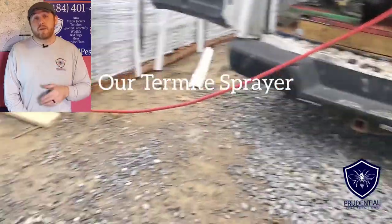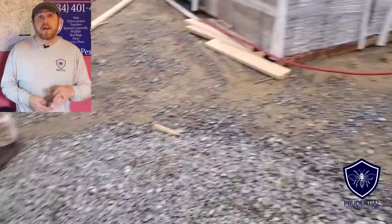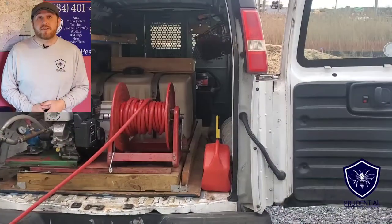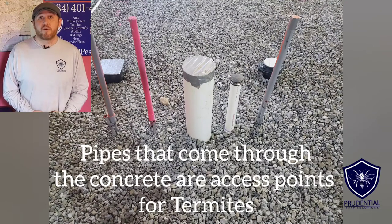So if you're thinking about remodeling, building a structure, or opening a fast food franchise, it's time to talk termite pre-treatments. We are the termite experts. We service all of Berks County, Chester County, and southeastern Pennsylvania. Give us a call or text us at 484-401-4361.